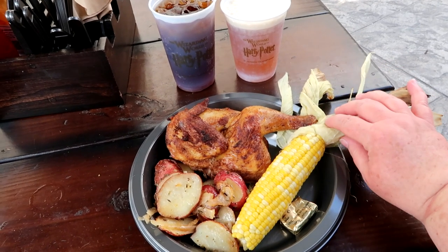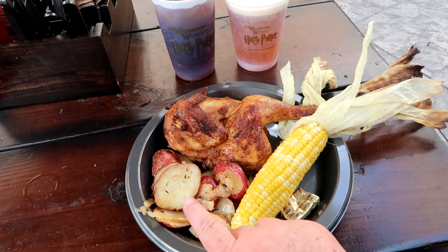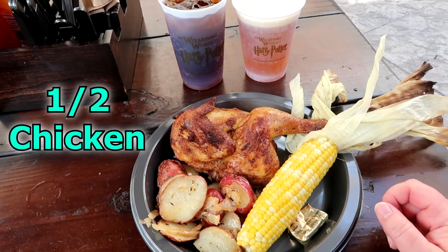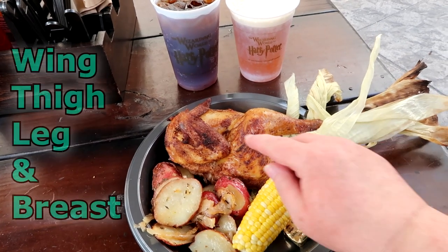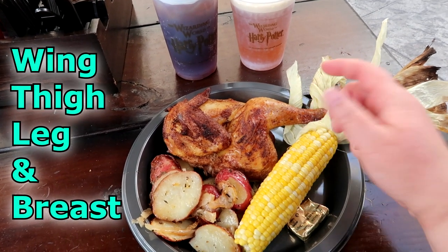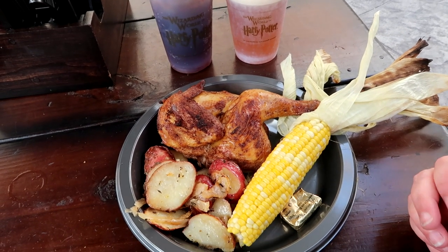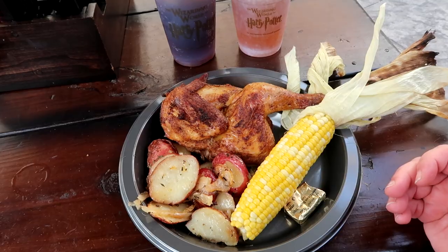Let's have a look at the meal itself. This actually looks pretty good — corn on the cob, butter, roasted potatoes, and smoked chicken. You're basically getting a quarter of a chicken: the wing, thigh, and leg. That's a ton of food. You can easily split this between two or even three people on a hot day when you want to eat light.